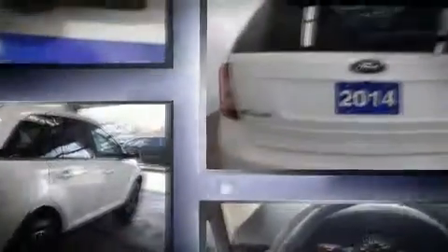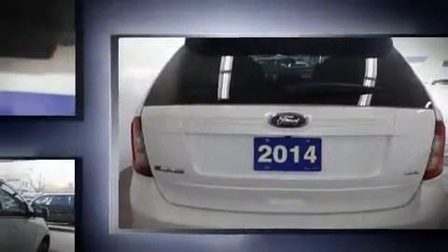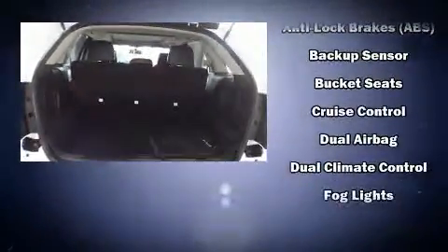Top features include front bucket seats, one-touch window functionality, adjustable headrests in all seating positions, an automatic dimming rear-view mirror, automatic temperature control, rear wipers, and leather upholstery.